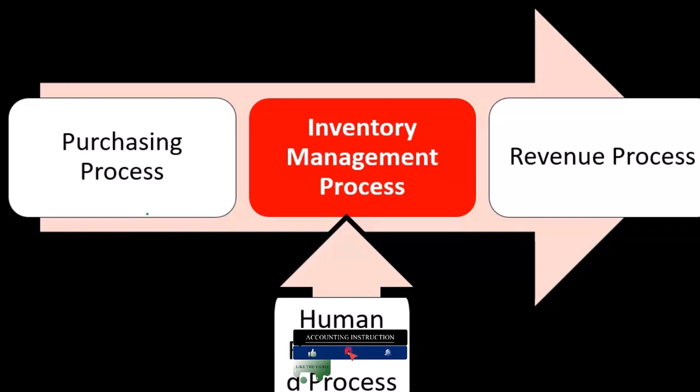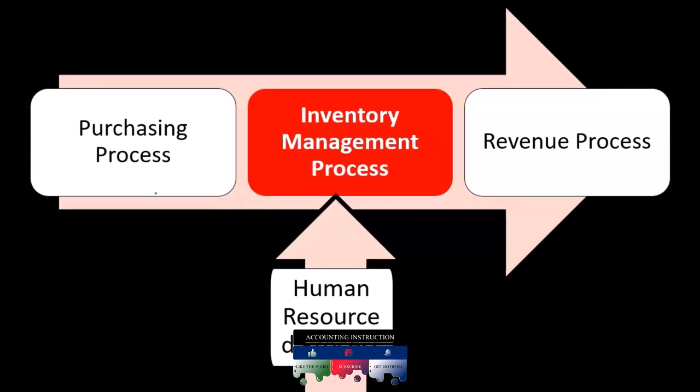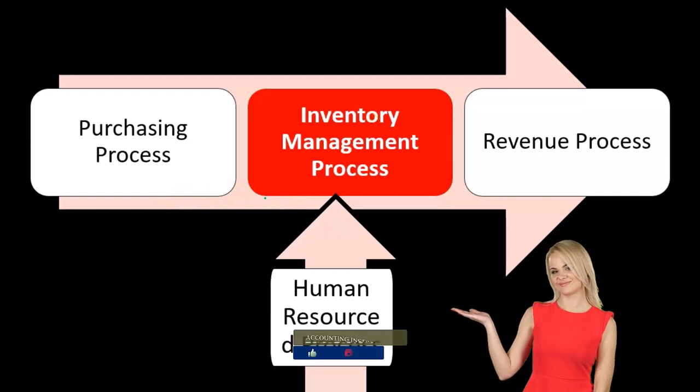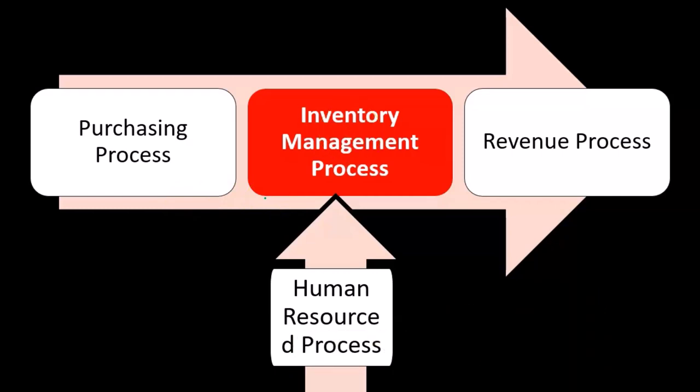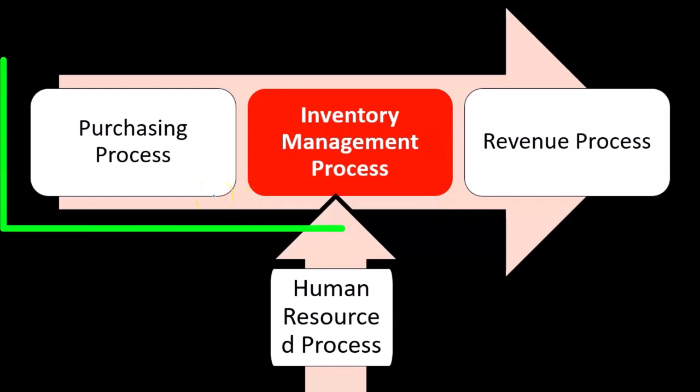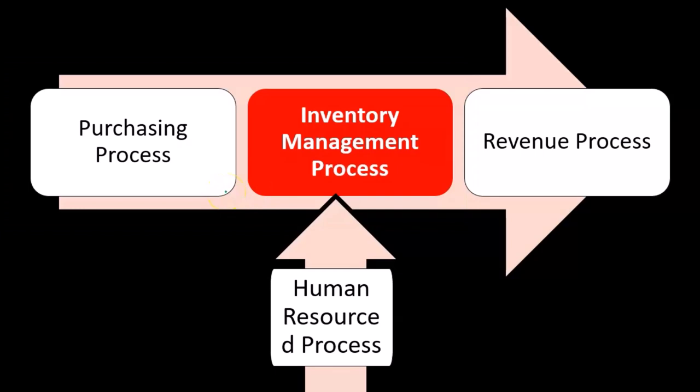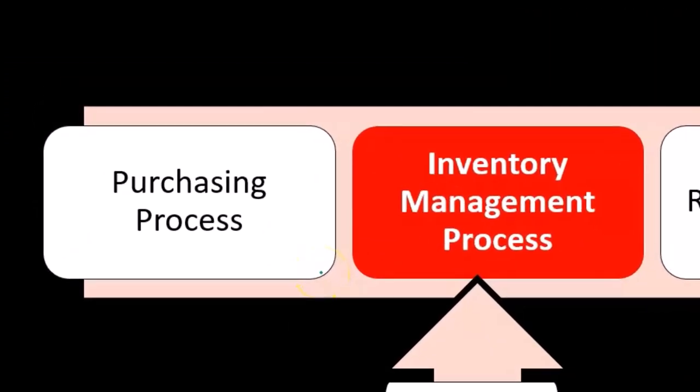As we build the audit plan, we want to consider how much of the inventory management process will be covered when we audit purchasing — how much of that bucket of evidence can be filled — and the inverse: how much can we apply from inventory management back to the purchasing process to plan efficiently.